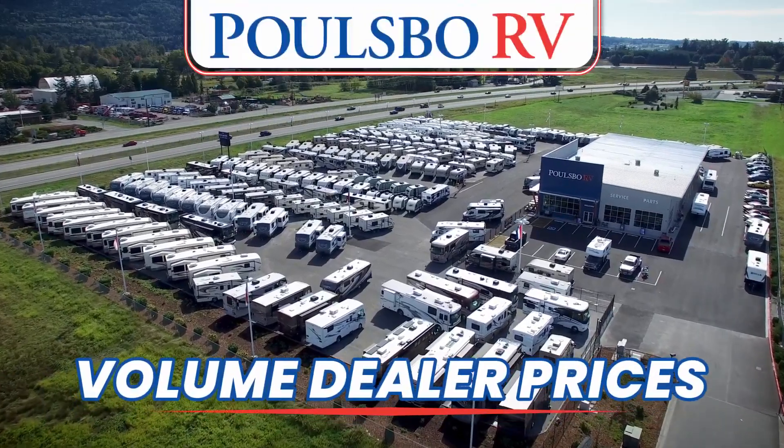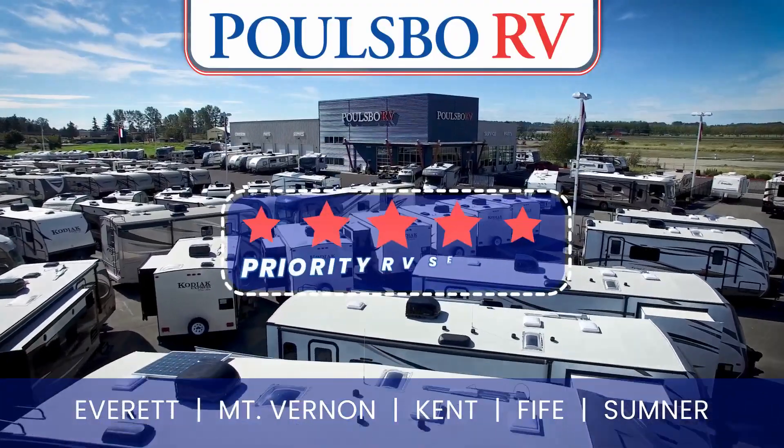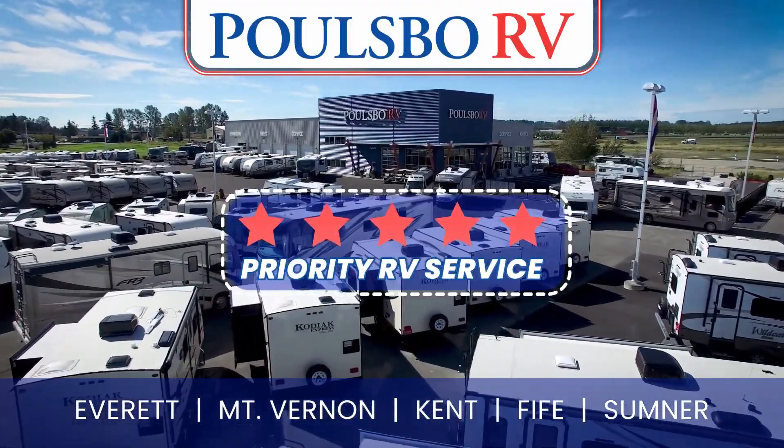Get ready to save big with Polsbo RV's volume dealer prices. Plus, when you buy from us, you'll receive our exclusive five-star priority RV service.